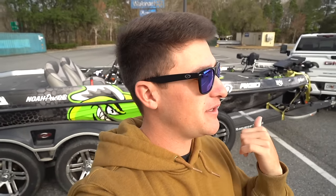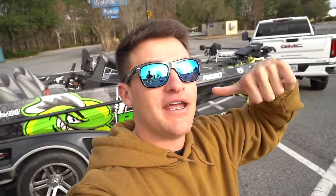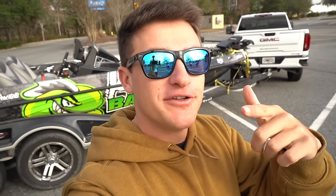Welcome back to another episode of Kicking the Bass TV. Thank you guys so much for the love and support. If you guys are new to the channel, hit that subscribe button, hit the notification bell, and the like button if you've been enjoying the content, and share this video with a friend.